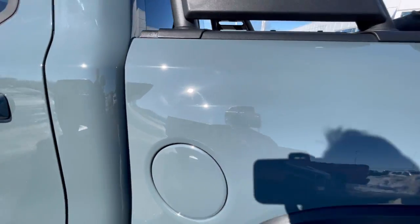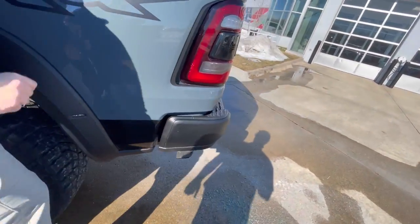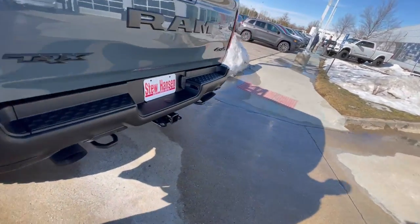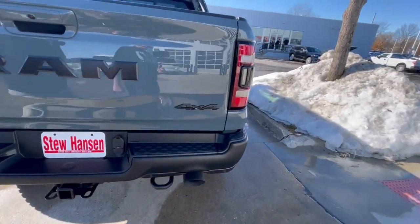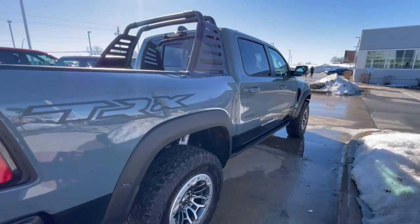God, look at that color. I love it. It's got lug nuts already ready to go — just waiting on the wheel. She said it's going to be six days. Wow. That is sick.